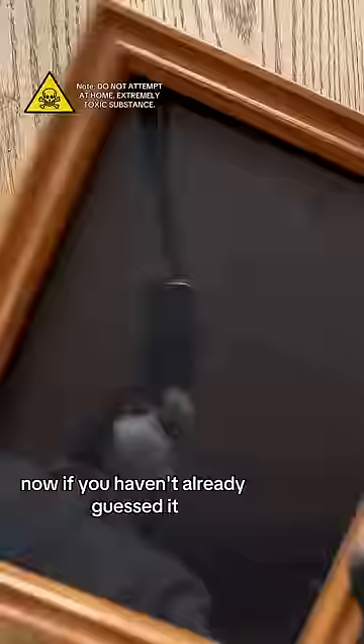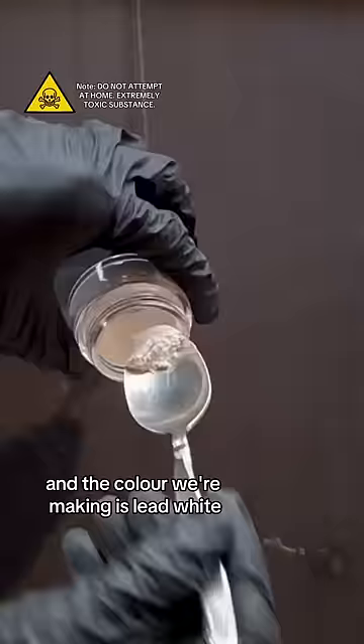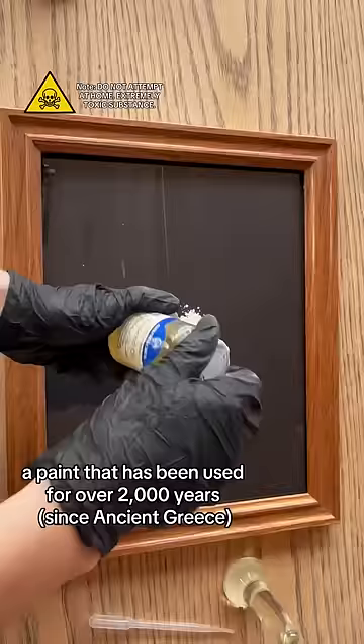Now, if you haven't already guessed it, the substance that kills over a million people per year globally is lead. And the color we're making is lead white, a paint that has been used for over 2,000 years.